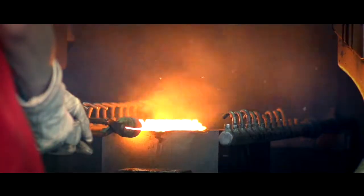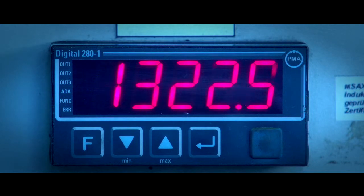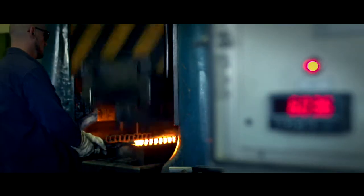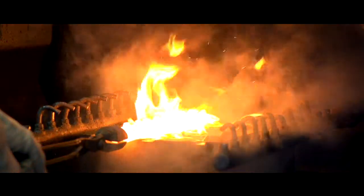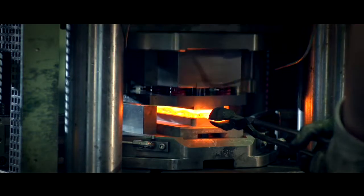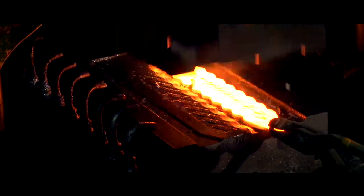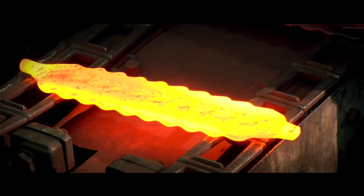Drop forging provides many design options for series parts made of steel. Complicated shapes can be realized and series parts can be produced cost effectively. The load capacity of the parts is also increased due to the straightened fiber orientation and the closed grain structure.